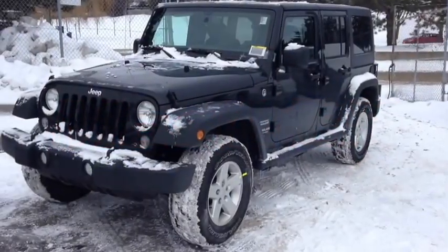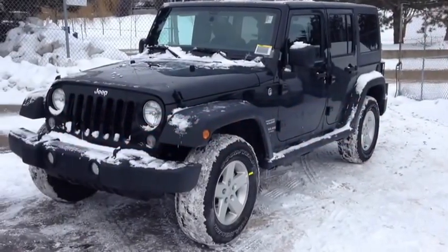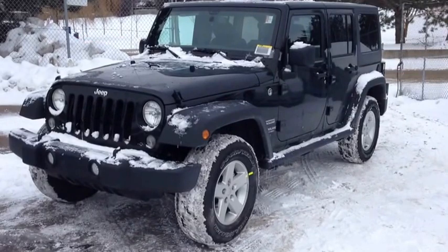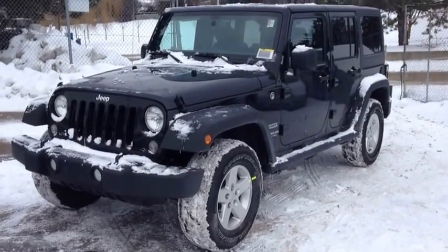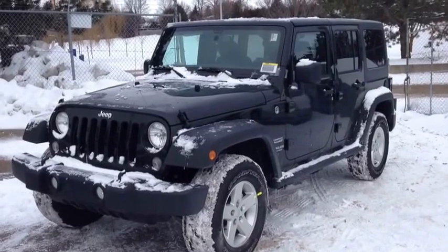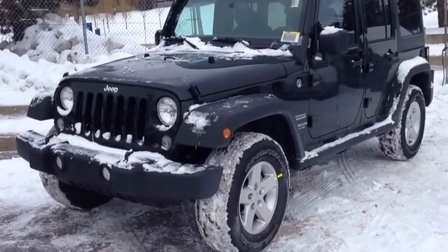Hey guys, we're here at McIver Dodge Jeep in Newmarket, Ontario, right across from Riviera Canada Mall. Right now we're looking at a brand new 2014 Jeep Wrangler Unlimited Sport — as you can see, we have the beautiful black clear coat color.